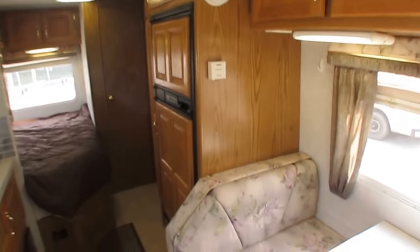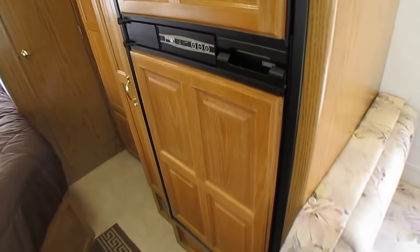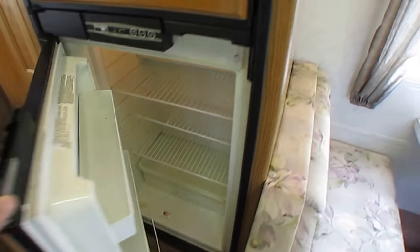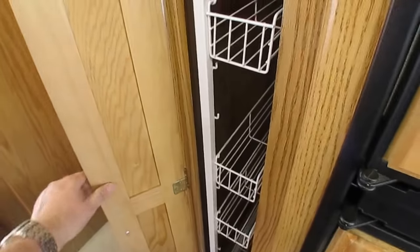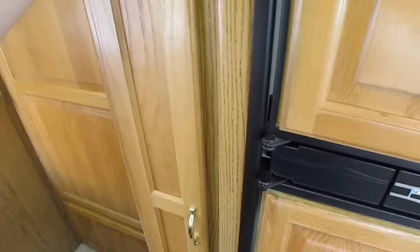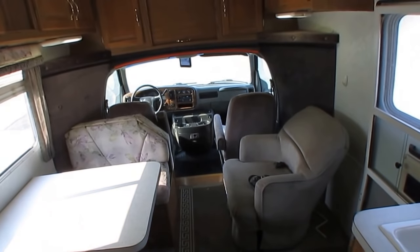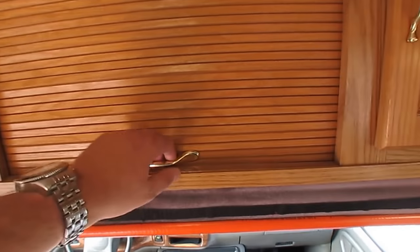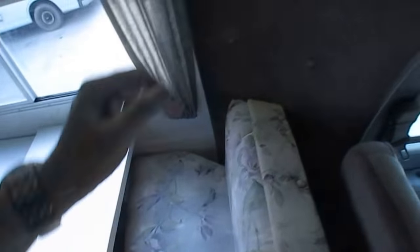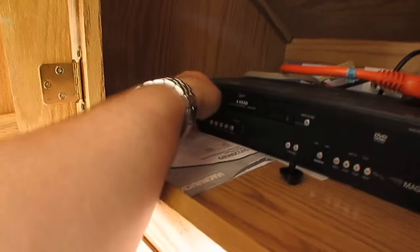Coleman rooftop air conditioner, carpeted headliner that looks great. Got a Norcold refrigerator — already getting cold, so I know it works. This is a Carriage, so you've got solid wood cabinets and a nice sliding pantry. Got an original CRT TV. Here are the books and manuals, and a VCR/DVD player.